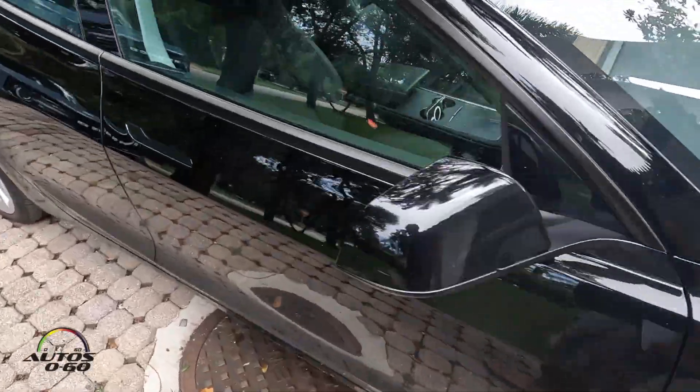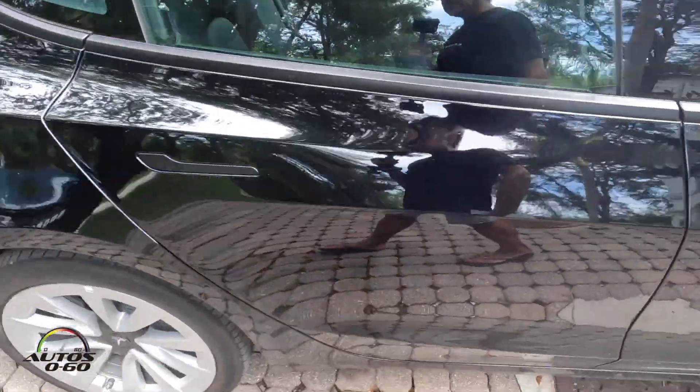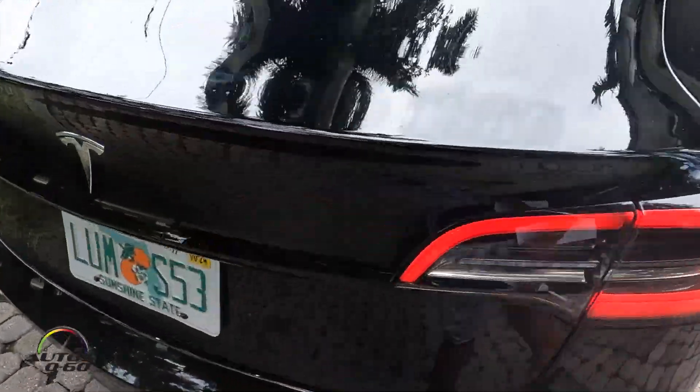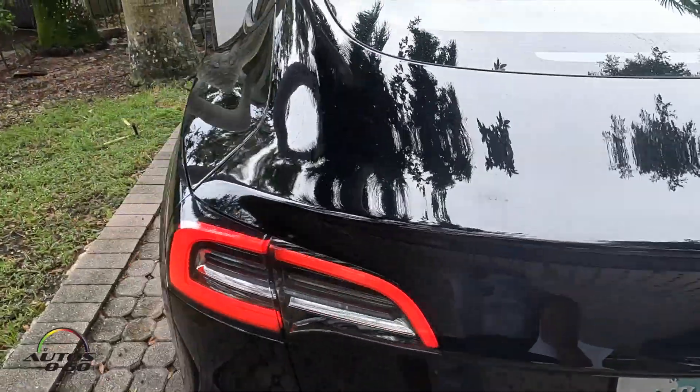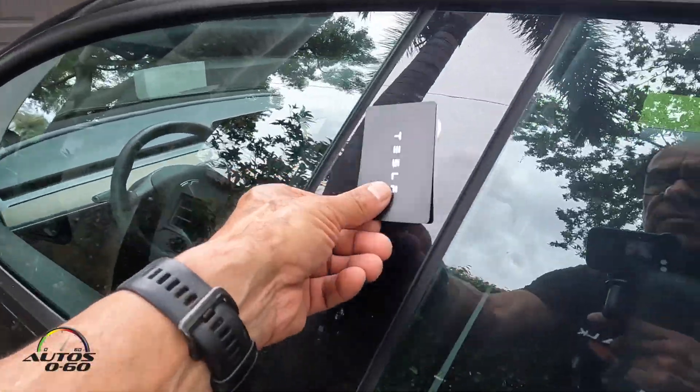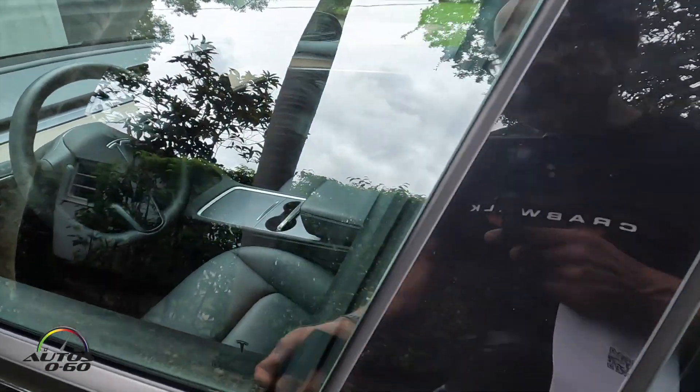Today I'm here in Miami, back from a couple of trips to the West Coast. I was in California, was in Denver also, driving different cars. And today we're here with our favorite Tesla Model 3.